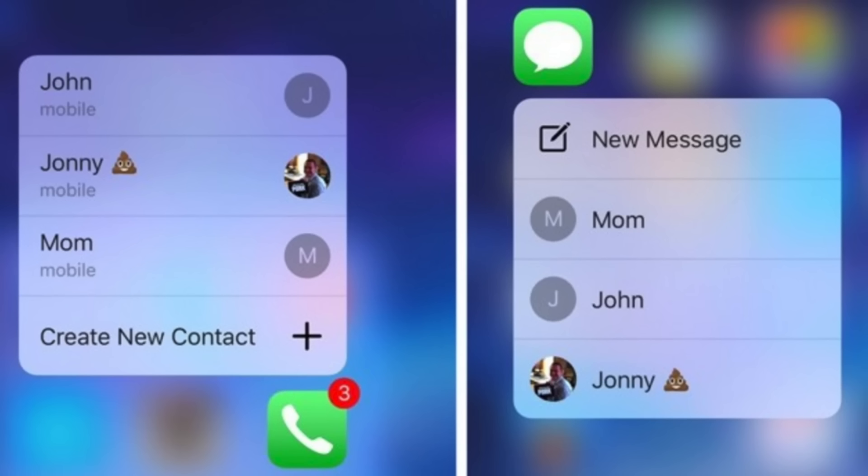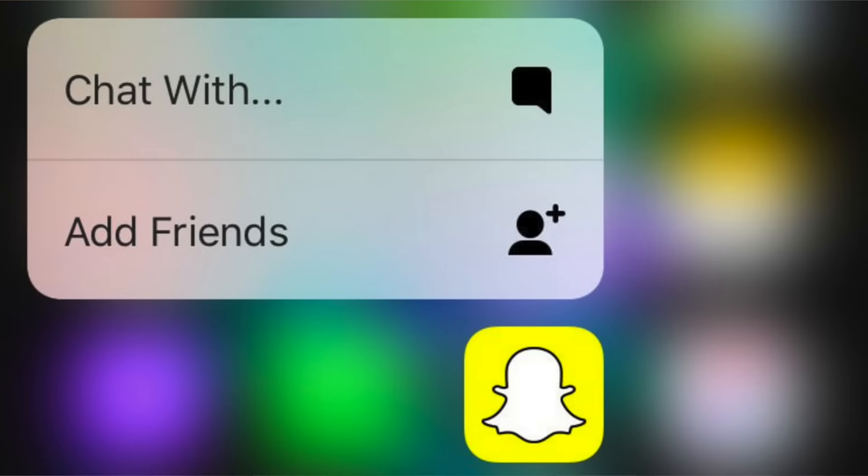Hack number five — now this one blew my mind. But it's probably because you have to have an iPhone 6s or 6s Plus for this to work. Hack number five is called Force Touch. Basically, this is not just for Snapchat — this is for any app. If you go to your home page and firmly press down on the app button, a little menu will appear that gives you options of actions you can do on that app as a shortcut.